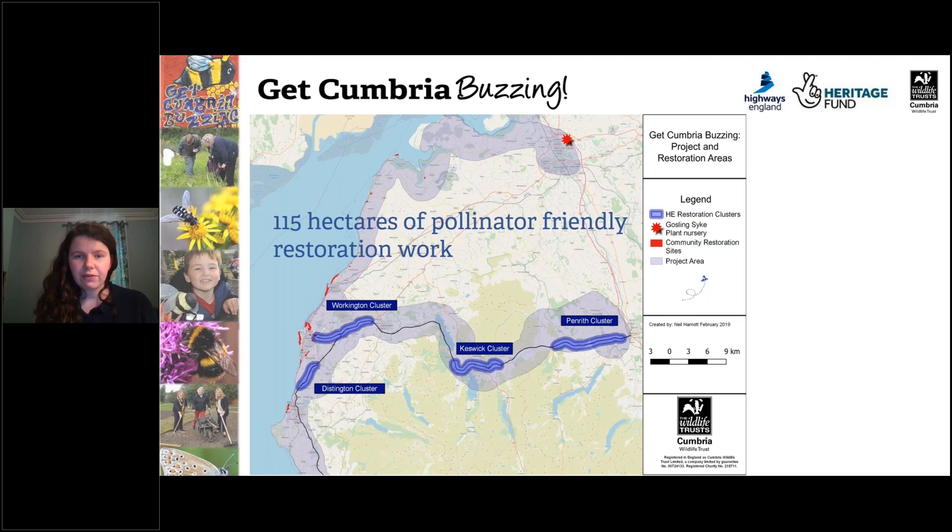We're also planning 115 hectares of pollinator-friendly restoration work. If you follow my cursor to where the blue is shaded, you'll see this blue shaded area that goes right across the coast and right across the A66. This is habitat mapped by Buglife — these are called bee lines — so that if we have suitable pollinator-friendly habitat, we would be able to create stepping stones or corridors for pollinators to travel along. Altogether, we're restoring 115 hectares on Highways England's strategic road network, planting pollinators along the A66 from Penrith to Workington and along the A595. We're also planting pollinators in the red areas — our community sites, which go right across the northwest coast.